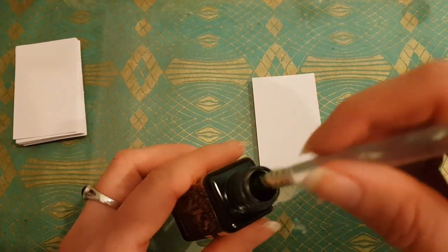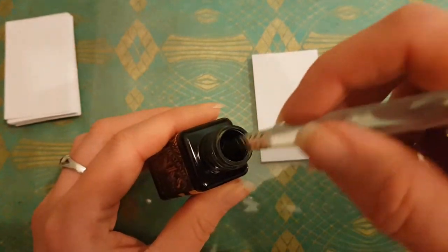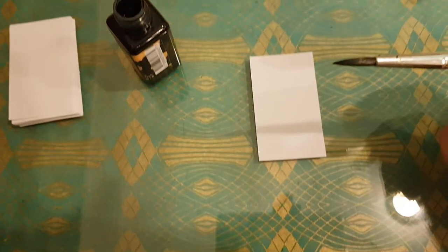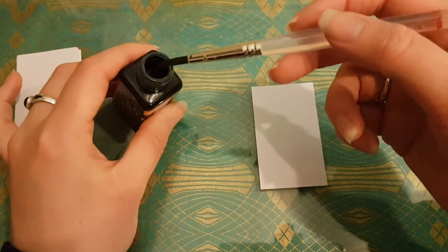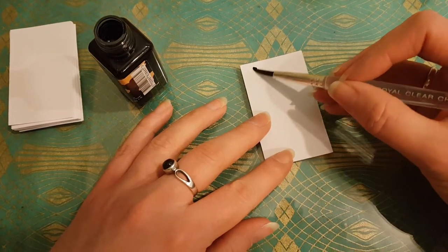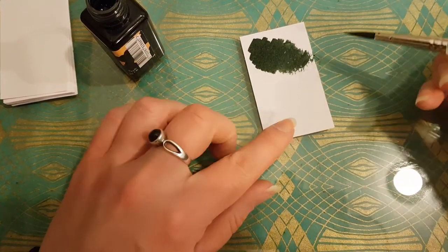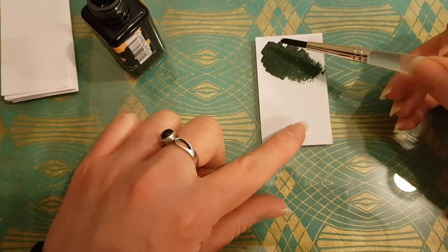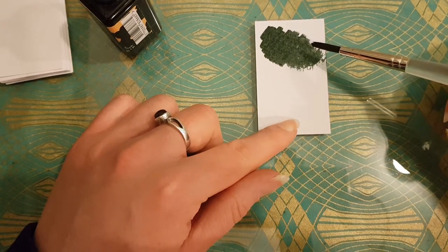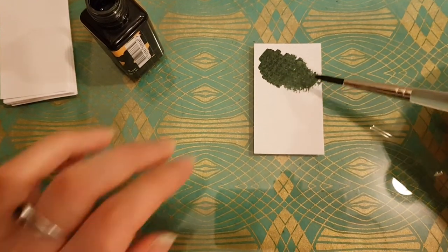Okay, so this is Diamine Green Black — it'll be interesting to see how this comes out because it's a dark ink. I'm saturating the brush, getting rid of some excess ink, and starting by doing a large swatch. I'm letting all the saturated ink go into the top-left corner and then letting the ink run out of the brush toward the bottom of the swatch.